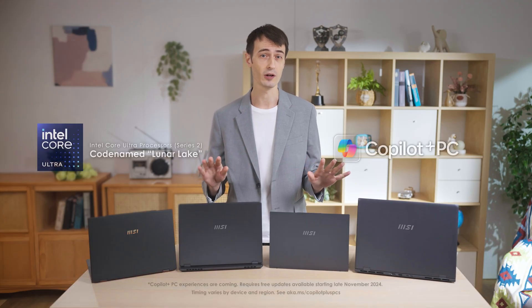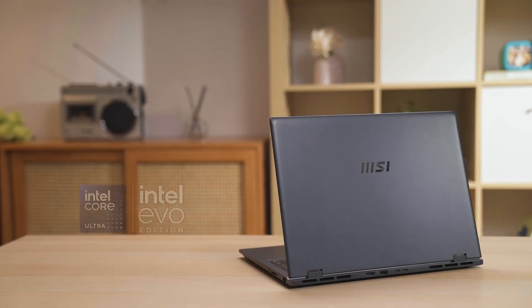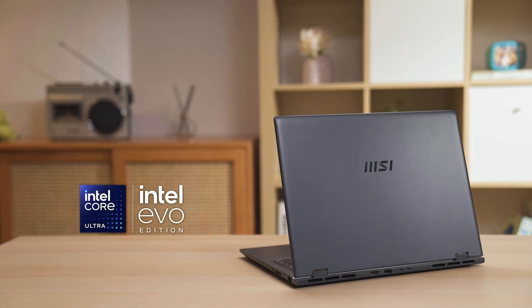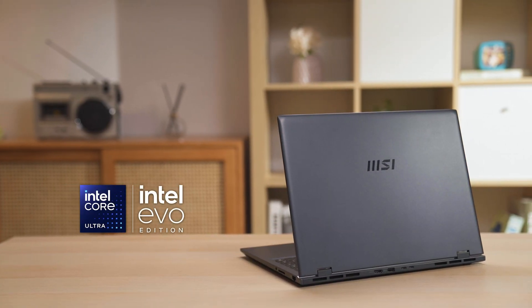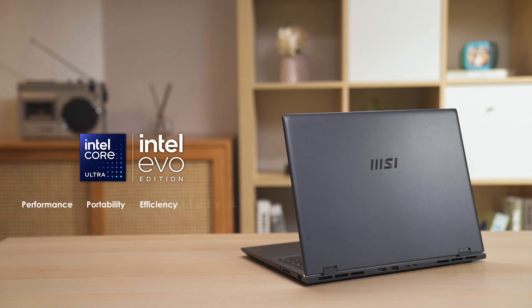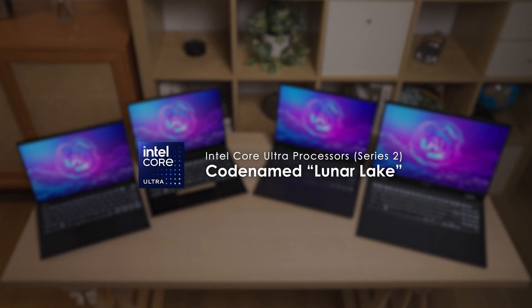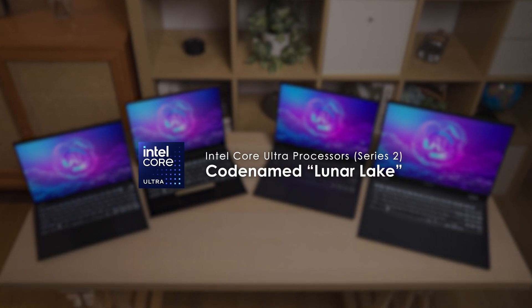All equipped with Intel Core Ultra Series 2 processors, codenamed Lunar Lake. All four laptops have received Intel EVO Edition certification, providing excellent performance, portability, efficiency, and battery life all in one. This collaboration between MSI and Intel is expected to become a hit. Here's why.